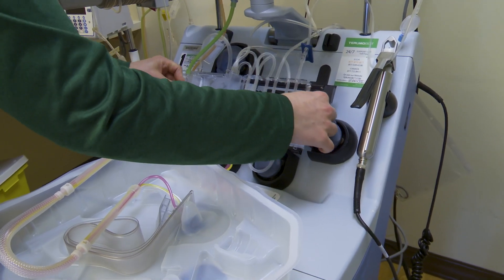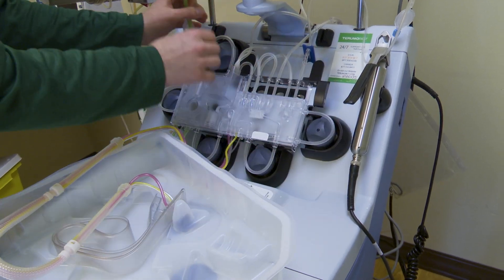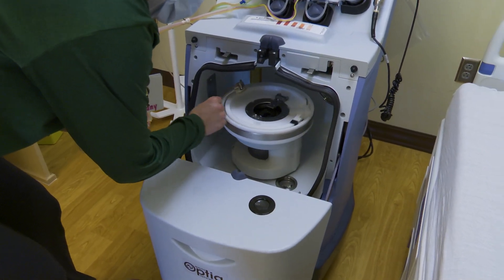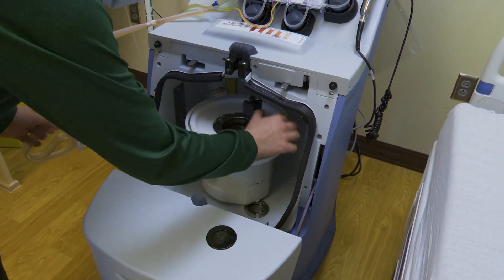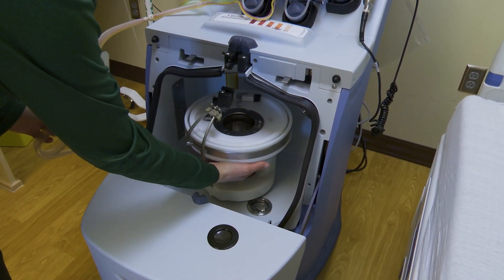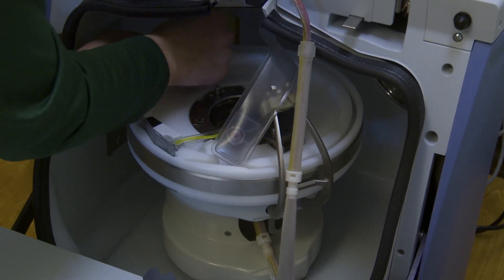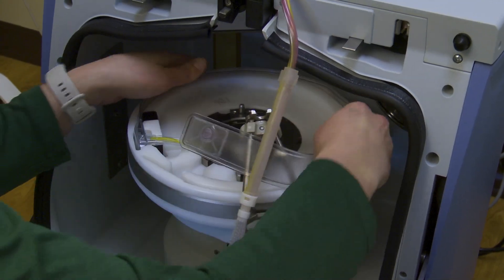Nienhuis says the collection process takes around four hours to complete, and certain amounts of blood will be drawn depending on the patient and their doctor's prescription. It depends on the patient's height and weight — it's based off their total blood volume. She says a couple hundred milliliters is average.